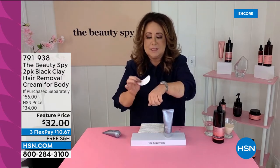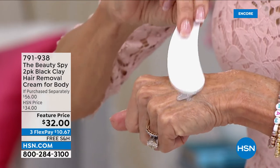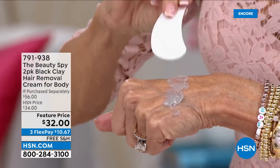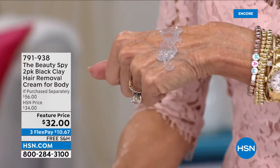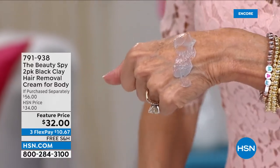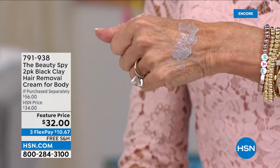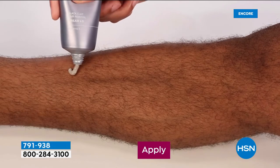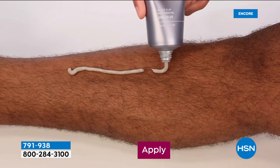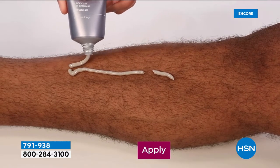When you apply the black clay — it comes out black because there are no artificial colorants in it — it doesn't have those chemical smells. It has a light citrus scent. You can apply it anywhere on your body: legs, toes, arms, fingers, knuckles, bikini line. If you have baby-fine hair, leave it on for about one to two minutes; thick, coarse hair like Brian's — about three to five minutes max. The black clay leaves the skin hydrated and dewy, and your hair will not grow back thicker.